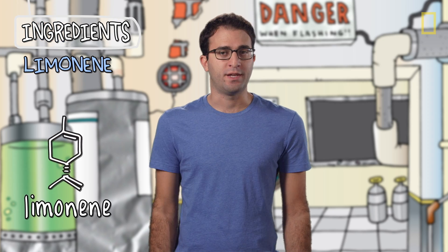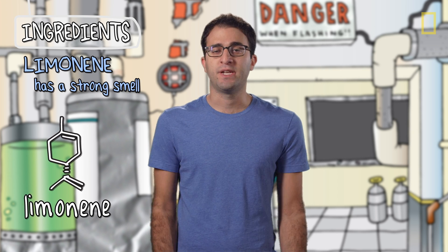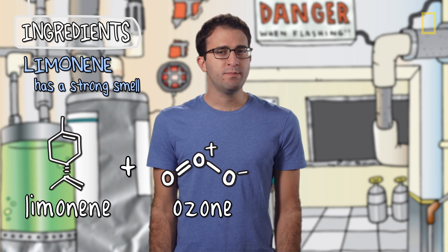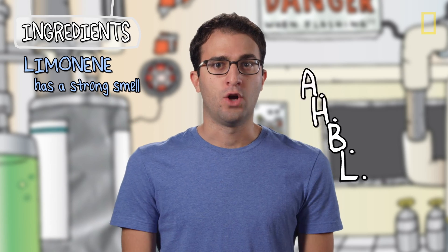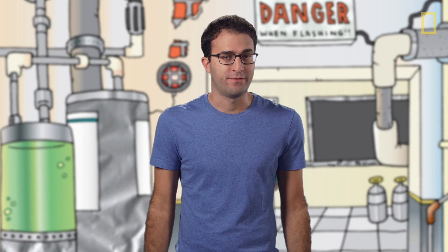Limonene is a terpene, which is a type of chemical that tends to smell pretty strongly. Now, by itself, limonene is not really that toxic. But when it reacts with ozone, something happens that an old chemistry professor of mine used to affectionately call AHBL — All Hell Breaks Loose. In other words, a lot of different stuff is formed.